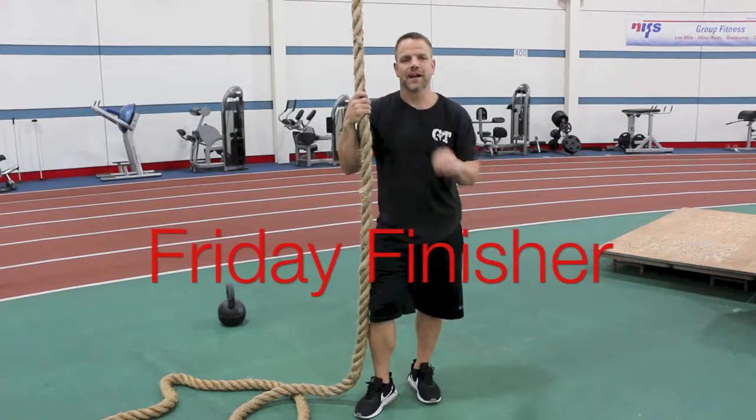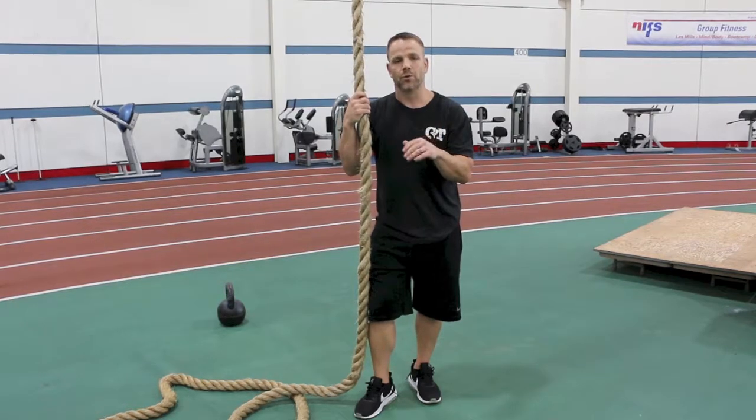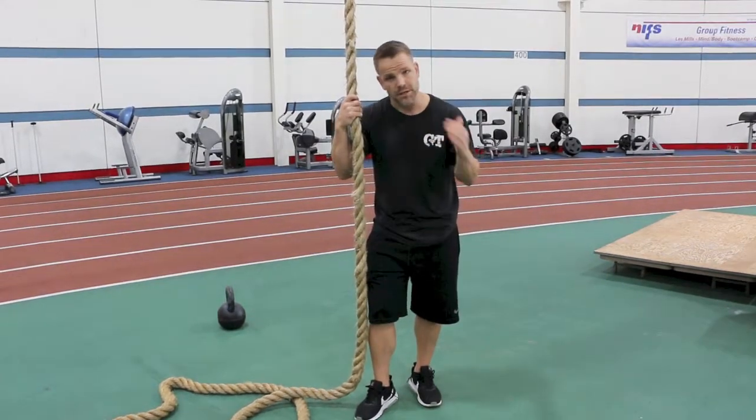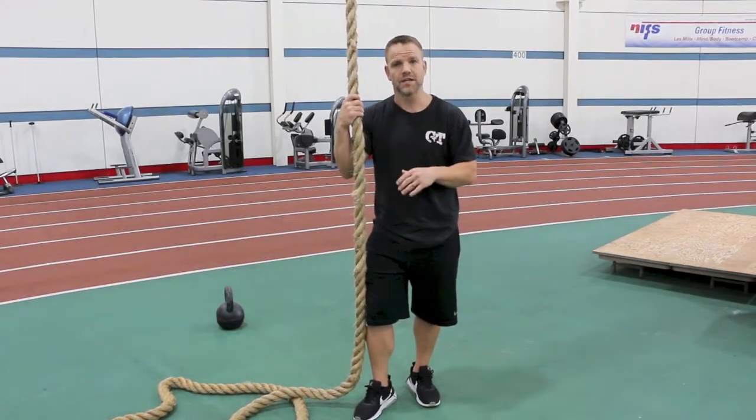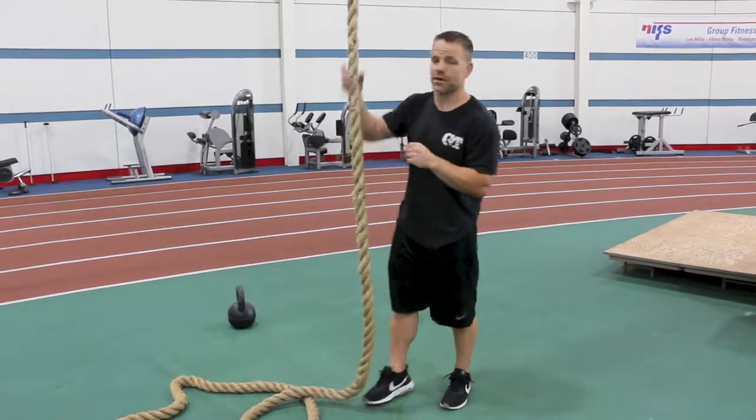Tony here — another Friday finisher. Got a classic 5, 10, 15 set up here for you. We're gonna run that for five minutes, so you're gonna complete as many rounds as you can of 5, 10, 15 in that five-minute time frame. Let's take a look at the movements.